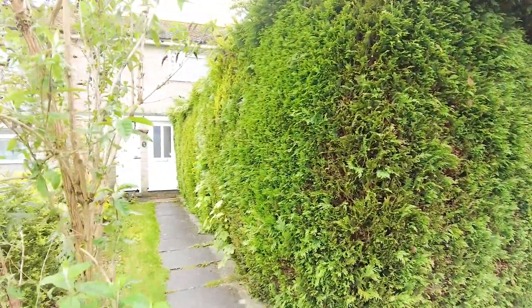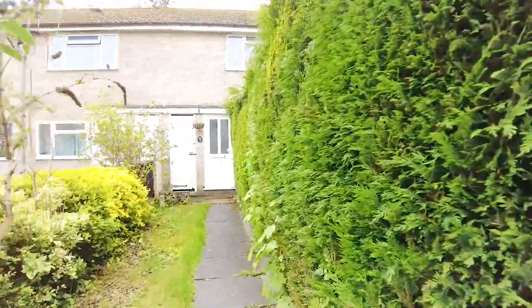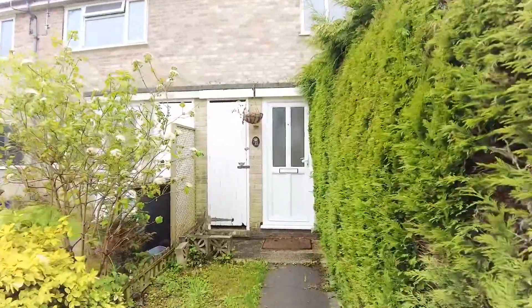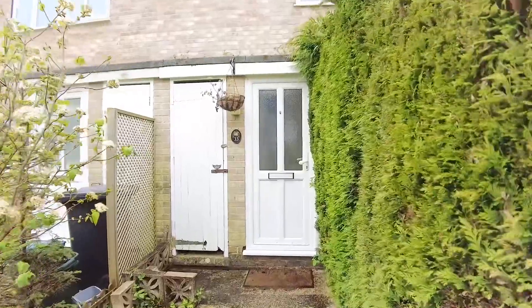Welcome to 33 Bedford Close, a two-bedroom end-of-terrace property that's being sold with no onward chain and offering excellent potential to extend, subject to planning permission.